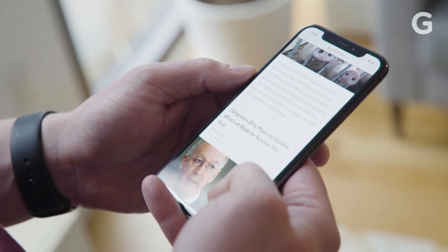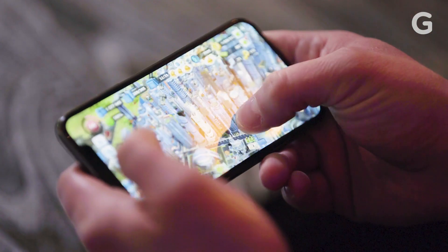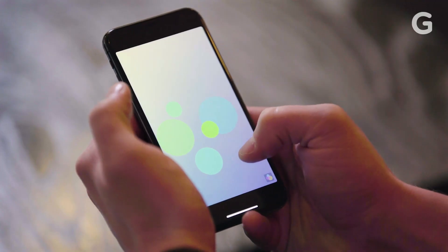I also love the huge display, even the notch, which I expected to hate. The bigger canvas makes every app a lot more fun, so much so that it's really jarring when I see an old-fashioned rectangular app now.